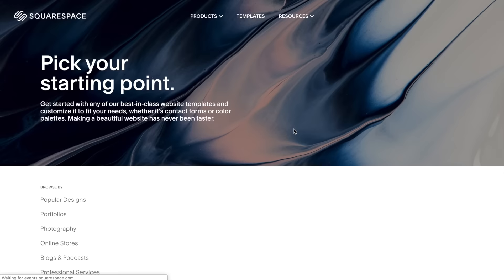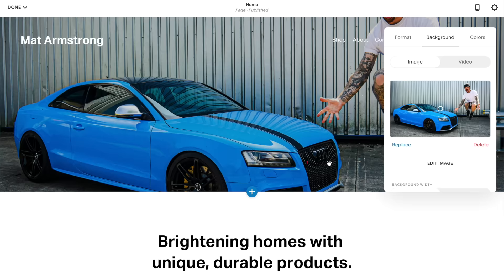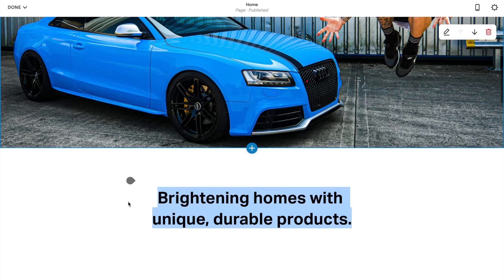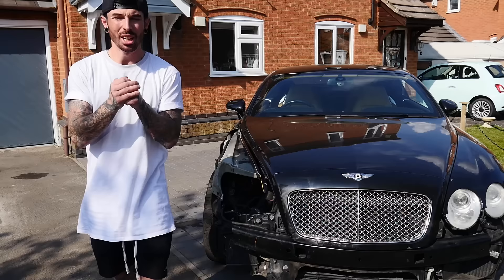This video has been sponsored by Squarespace. From websites to online stores to marketing and analytics, Squarespace is the all-in-one platform to build your online presence and run your business. Whether you run a business, a blog, or even a YouTube channel like myself, the first point of contact is usually a website, which is why it's important to look professional at all times. They've got so many templates to choose from — professional-looking and you can simply drag and drop your own logos and images into them. Head to Squarespace.com now to get your free trial, and when you're ready to launch, click my link in the description box below to get 10% off your first domain or website.